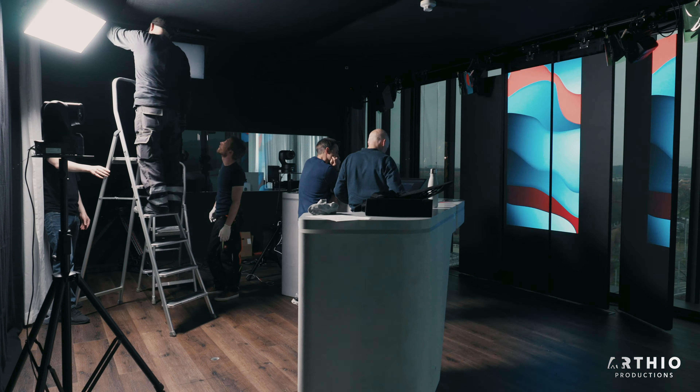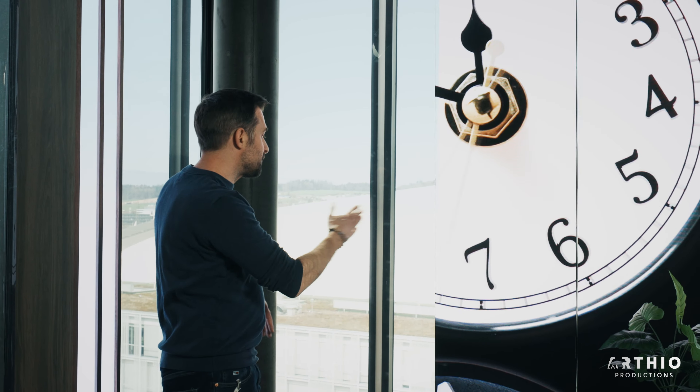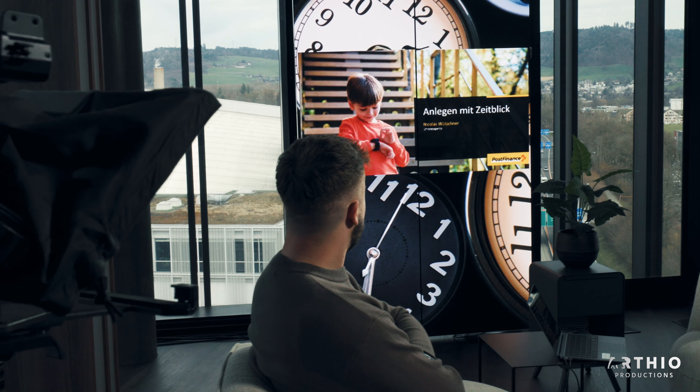One really cool feature are the movable LED panels. We constructed them in a way that they are mounted on the ceiling on a track. You can move them around, put moving graphics on them, presentations on them — and depending on the format you want to realize, you can place them at the best angle and in the best way.